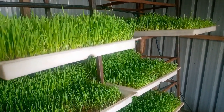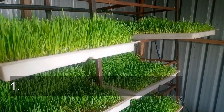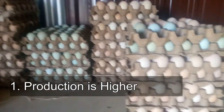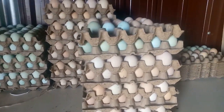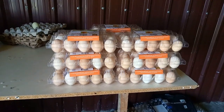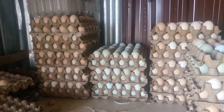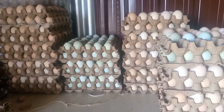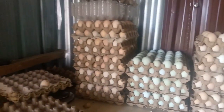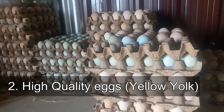Advantage number one is on production. For those that are doing hydroponic fodder, you will notice that your poultry production will be higher than you used to have.